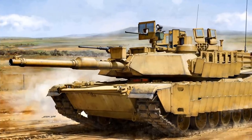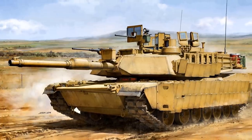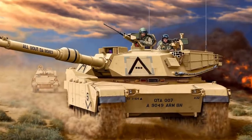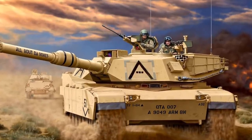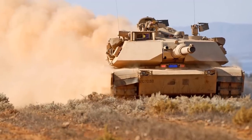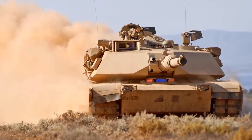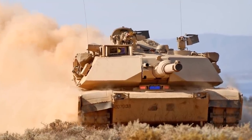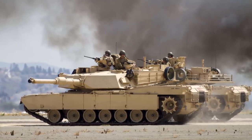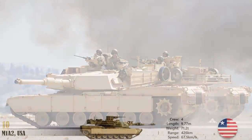The main gun of the tank is a manually loaded 120mm XM256 smoothbore cannon, which can fire a range of ammunition against armored vehicles, infantry, and low-flying aircraft. The tank is also armed with two 7.62mm M240 machine guns and a .50 caliber M2 machine gun, and can store 42 rounds of 120mm, 900 rounds of .50 caliber ammunition, 32 screening grenades, and 210 rounds of 5.56mm ammo. The Abrams M1A2 integrates heavy exterior composite armor and steel-encased depleted uranium armor at the forward hull and turret to offer a high level of protection to its crew.